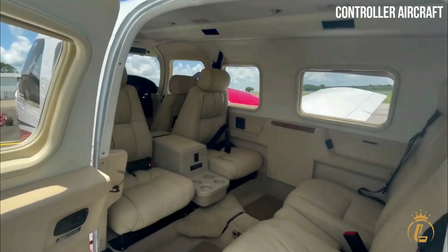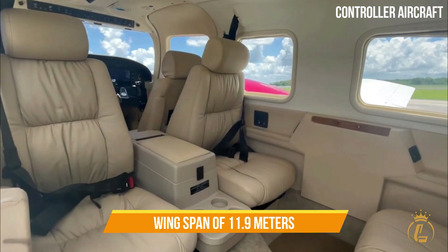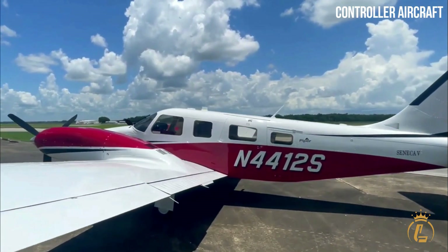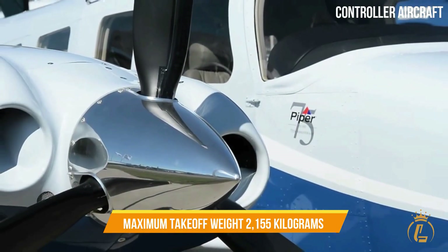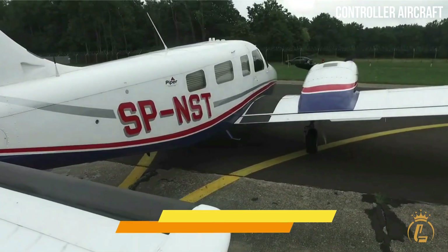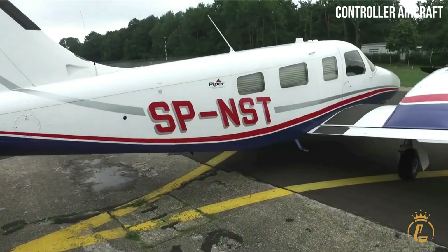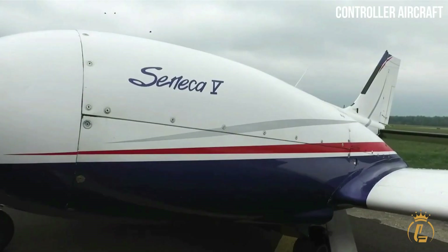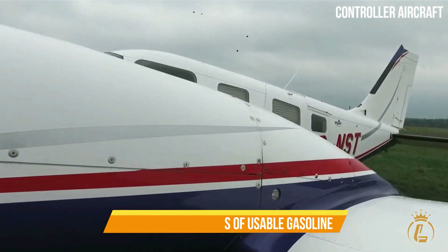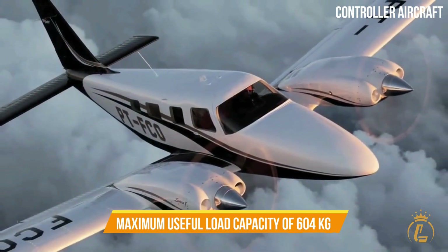The Seneca V has a length of 8.7 meters, a height of 3 meters, and a wingspan of 11.9 meters. The maximum takeoff weight of the aircraft is 2,155 kilograms, although its typical operating weight is 1,561 kilos. The aircraft has an internal fuel tank with a capacity of 462 liters of usable fuel and a maximum useful load capacity of 604 kilograms.